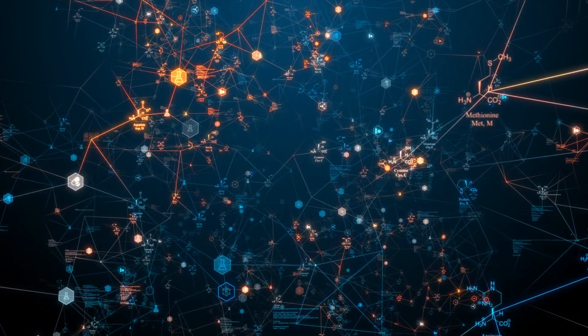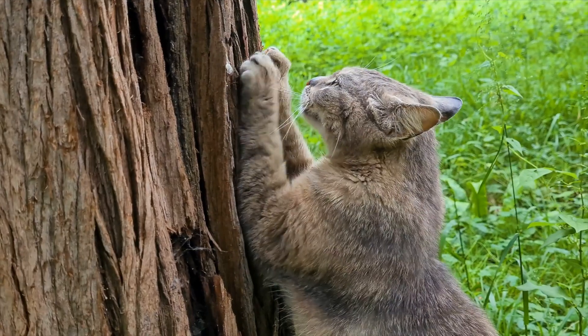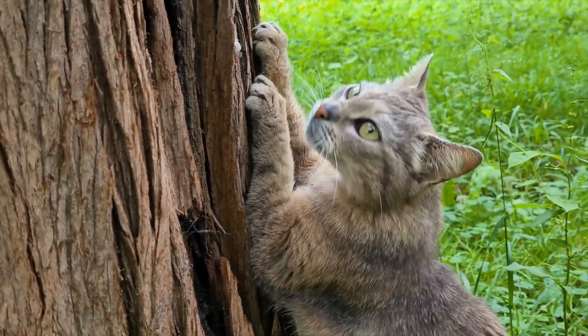Thyroid is a gland that controls the metabolism of the skin, and when the thyroid becomes low — which is what happens with dogs — now cats actually go high — then we start getting into hormonal problems and changes in the metabolism. This is what I always refer to as a metabolic disease.